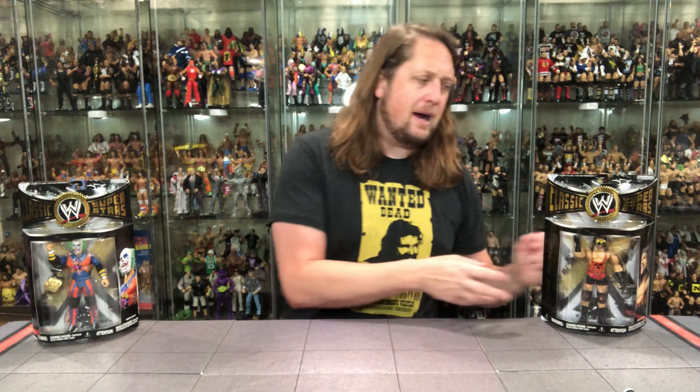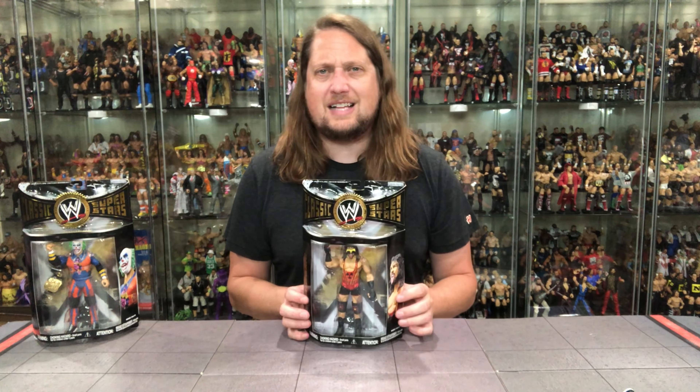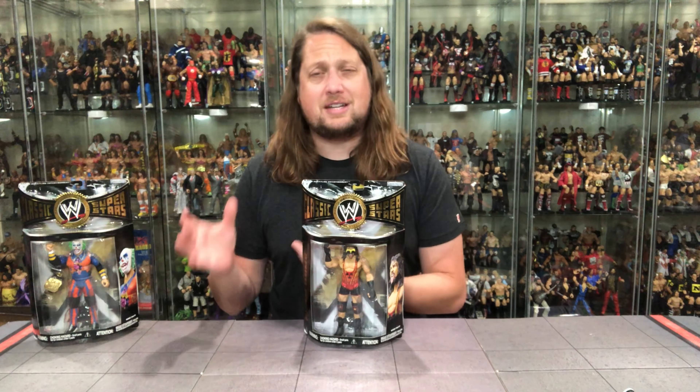We're gonna do this review like we do all the others on the channel - take a look at the packaging, talk about it, unbox it, and see where it goes from there. However, we won't have to unbox Adam Bomb since I already have him loose in my collection. Let's start with Adam Bomb - one of the most expensive figures in the Classic Superstars series, just because there haven't been a lot of Adam Bomb figures until fairly recently.